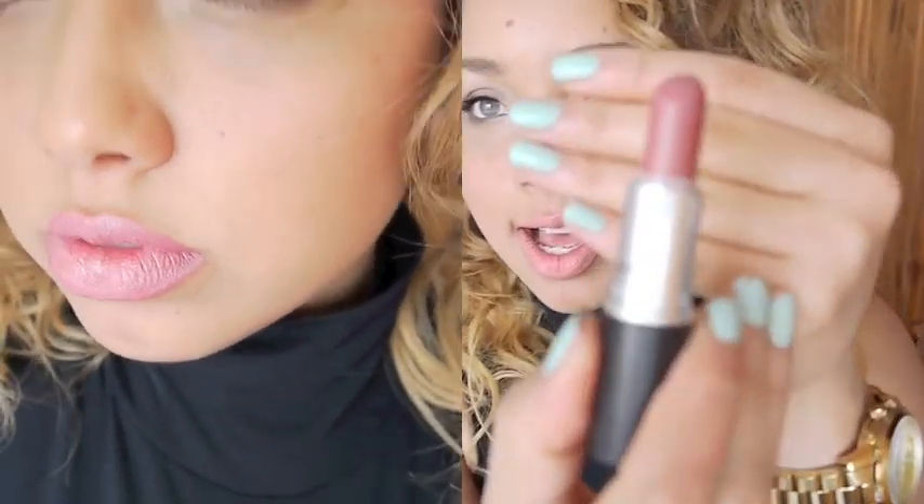Brave is my all-time favourite lipstick, though it is being rivalled by Kinda Sexy and Velvet Teddy at the moment. The look Brave gives is like a Your Lips But Better colour for my skin tone — it's kind of a slightly pink and mauve-y colour. It's a satin finish, which is kind of like a semi-matte with just a little bit of a satin look to it. It's not drying and it lasts for a long time as well.